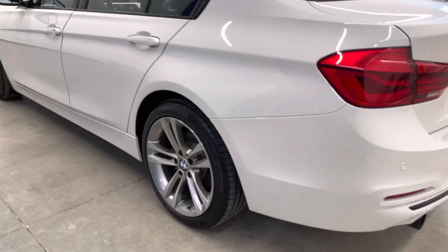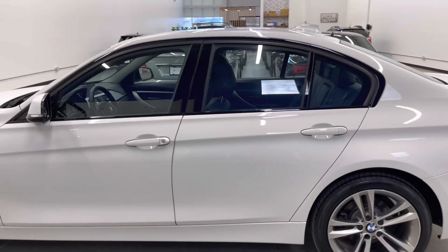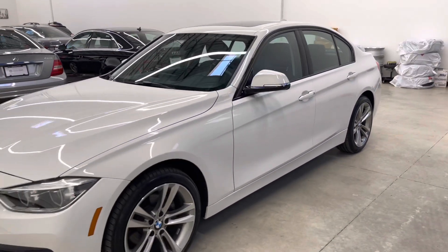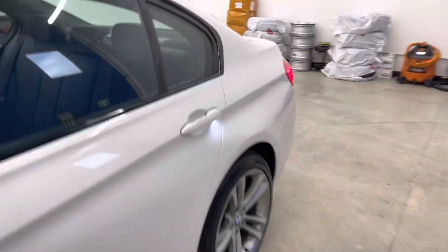Coming down the driver's side. You can also find the Carfax and the inspection report on that same vehicle detail page at dealershift.ca. Inside the car now.